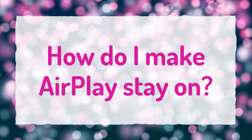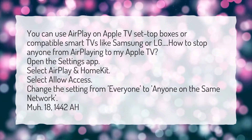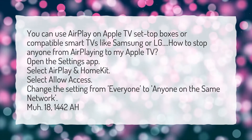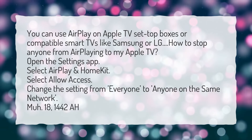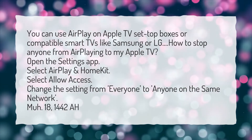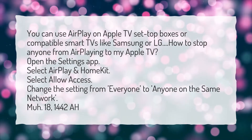How do I make AirPlay stay on? You can use AirPlay on Apple TV set-top boxes or compatible smart TVs like Samsung or LG. To stop anyone from AirPlay playing to your Apple TV: open the Settings app, select AirPlay and HomeKit, select Allow Access, and change the setting from Everyone to Anyone on the same network.